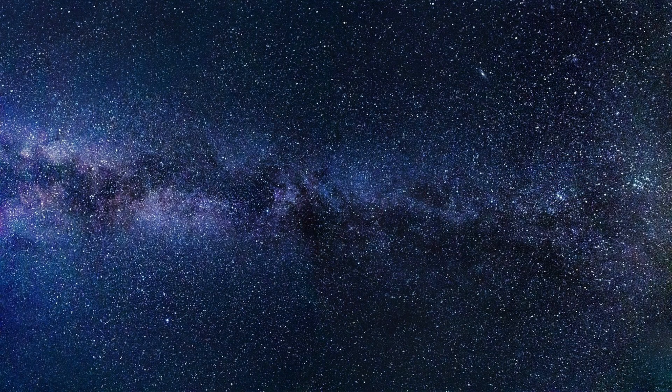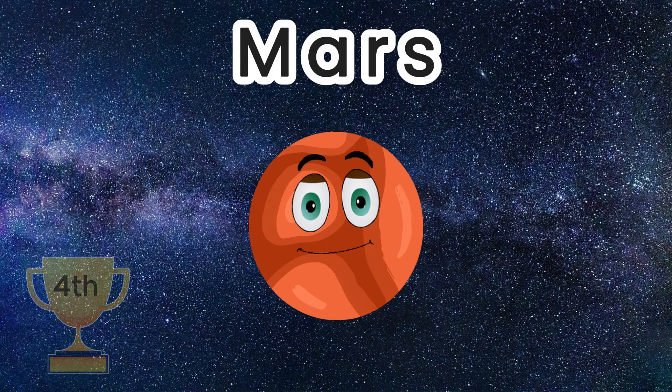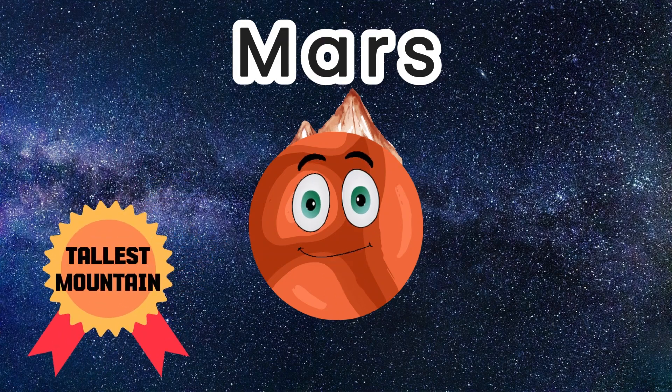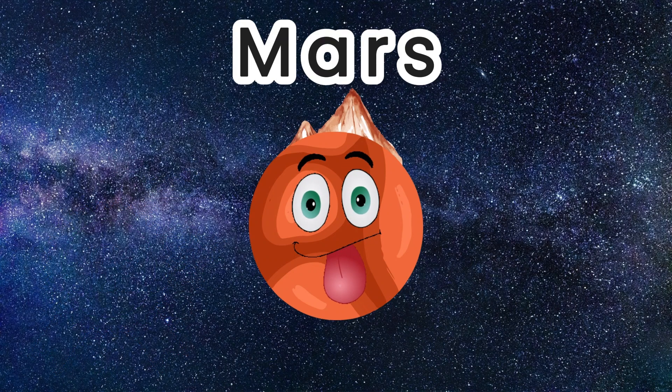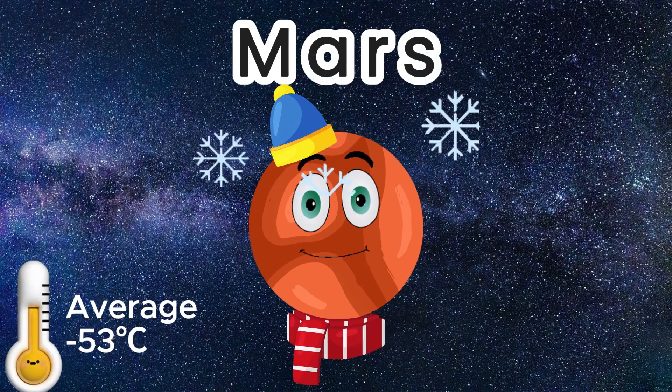The fourth planet in our solar system is Mars, and it is the last of the terrestrial planets. You can jump higher on Mars as it has a third of Earth's gravity. Mars also houses the tallest mountain in our solar system, called Olympus Mons. The temperature on Mars is an average minus 53 Celsius.